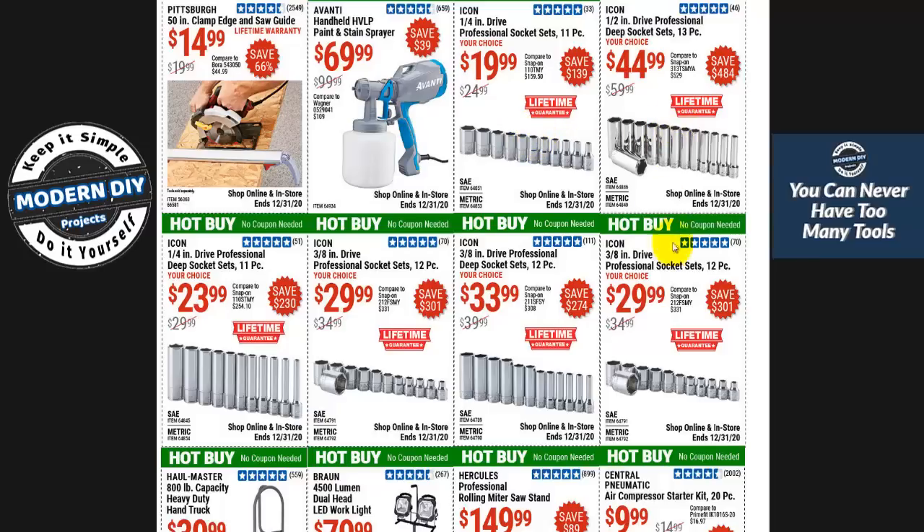Here you have some Icon tools — a whole lot to pick from. If you like the Icon brand, these are good prices. Personally I think you can get better prices with the Pittsburgh Pro line, but that's up to you. Some people are just like those who like Snap-on — if you like it, go ahead and get it. Get whatever makes you happy.